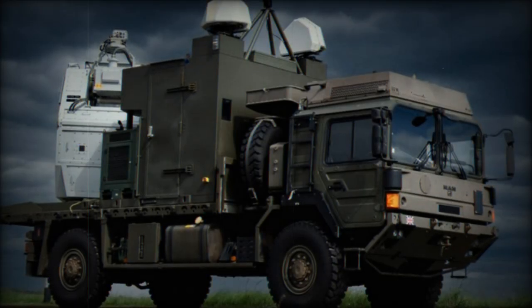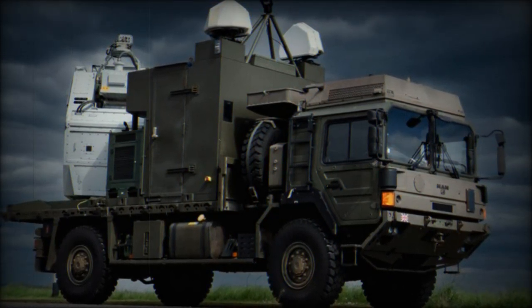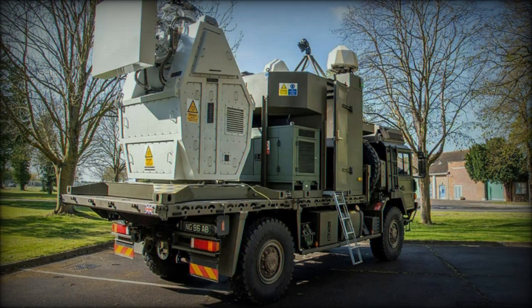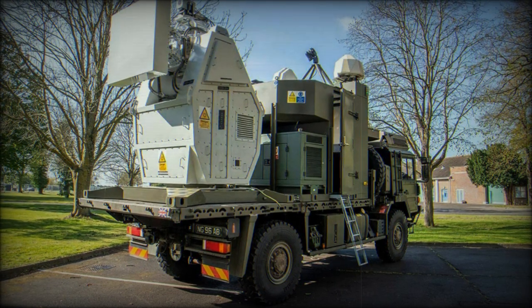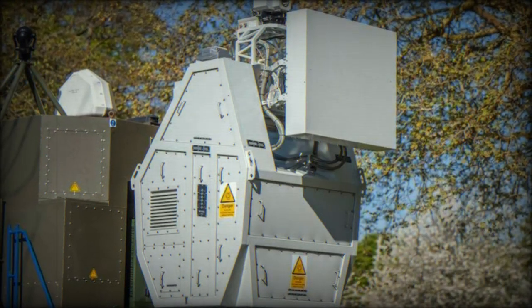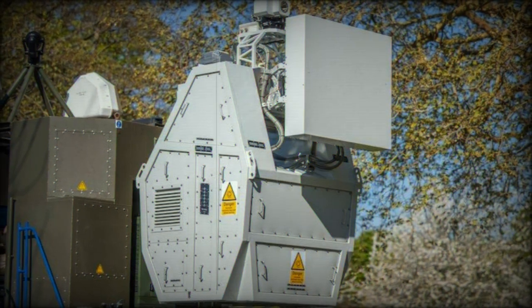As the landscape of warfare evolves with the increasing prevalence of unmanned systems, the UK is making significant strides in countering these threats through the development of the Radio Frequency Directed Energy Weapon (RFDW), in collaboration with Defense Equipment and Support (DE&S) and the Defense Science and Technology Laboratory (Dstl). This innovative system is expected to enter service by 2026.